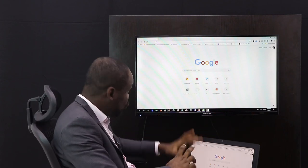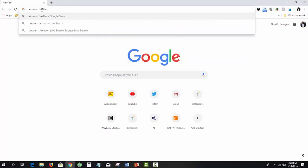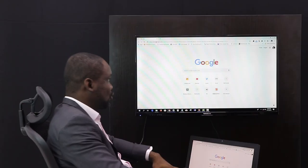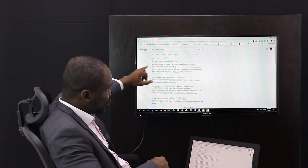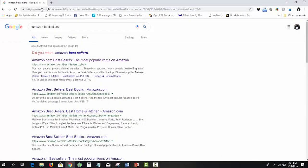To get there, open your browser and type in 'Amazon bestsellers.' The very first result you'll see is the direct link to that page — it's amazon.com/bestsellers, also known as amazon.com/gp/bestsellers. Just click on that link.